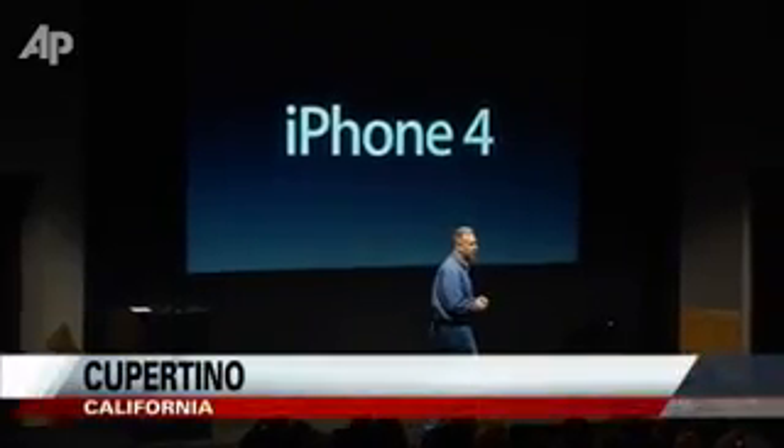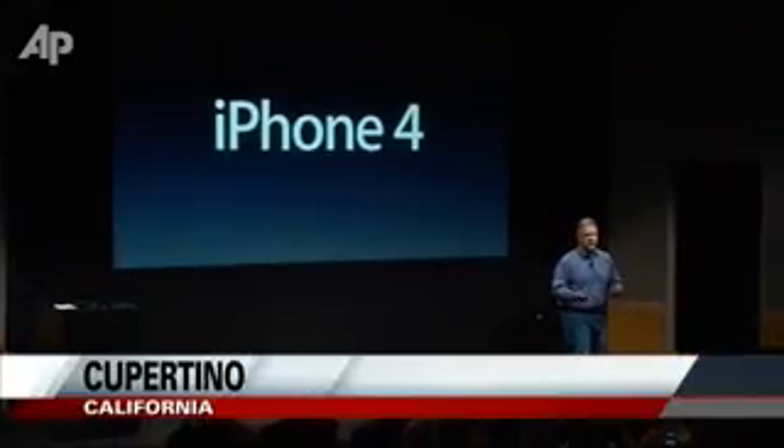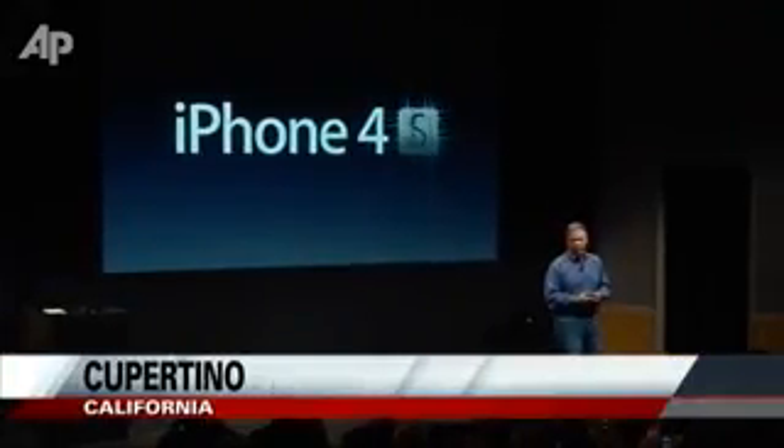How do you follow up a hit product like the iPhone 4? I'm really pleased to tell you today all about the brand new iPhone 4S.